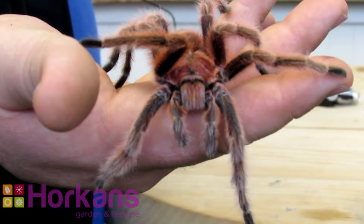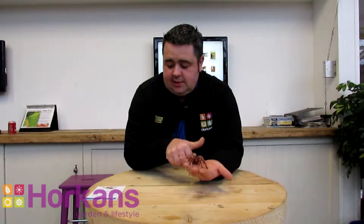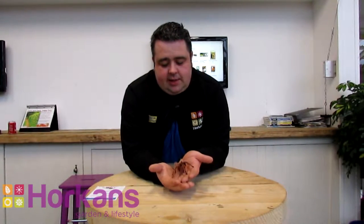Most spiders have eight eyes, some have more, some have less. This Chilean Rose tarantula has two large eyes in the middle and three either side.